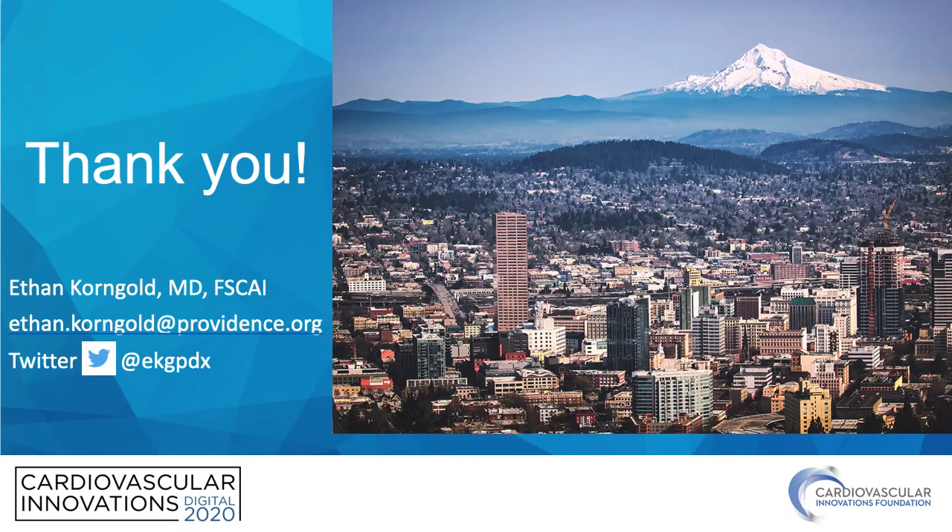Thanks very much for your attention. If you have any questions, please feel free to reach out to me at Ethan.Korngold@Providence.org or on Twitter at EKGPDX. Thanks very much!